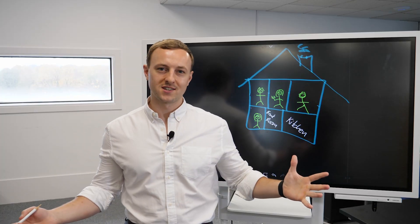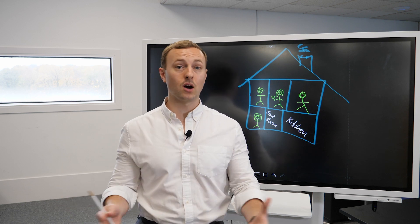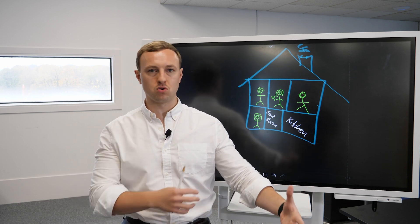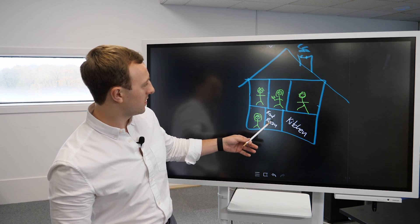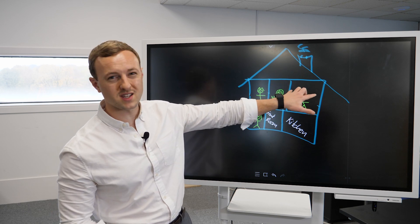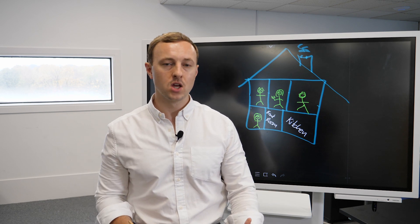So first of all, what is a HMO? I'm going to draw this out on the board — I'm not an artist. A HMO is simply getting a house, or a flat but typically a house, and instead of renting it out to a small family or one unit, what we're doing is splitting it up and renting it out by the room. Typically people rent out all of the rooms upstairs, and if it's got a front room they'll rent that out too, leaving a front room and kitchen as communal areas.